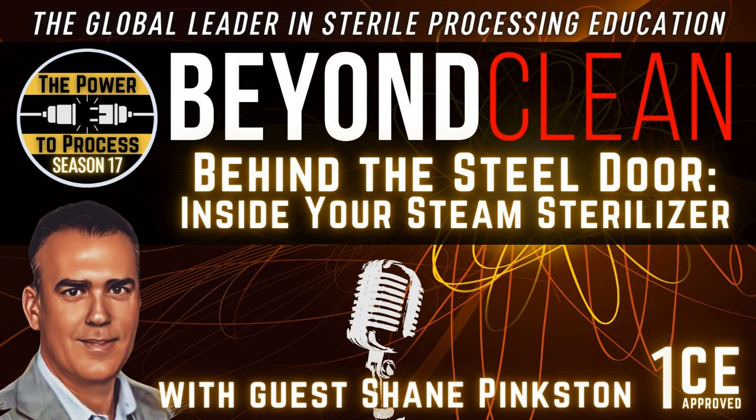I know it might sound boring to some, but steam sterilization — I'm excited for it. I want to maybe just introduce you to the audience. This is your first appearance on the Beyond Clean podcast. So why don't you tell everybody a little bit about yourself and how you find yourself in the role you're in today?